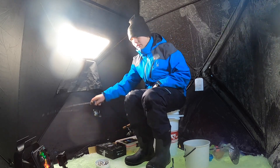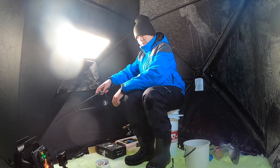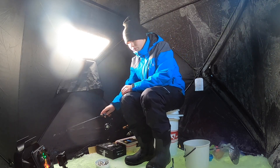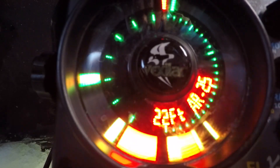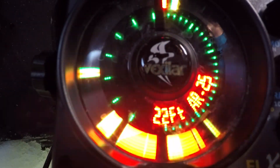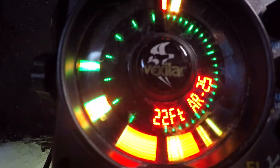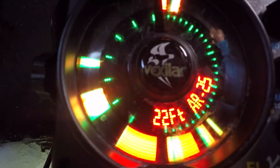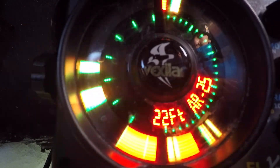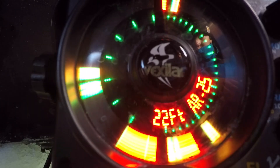I'm cold, but I'm happy. We're in the game! There's tons of fish down there. We're just packing the fish. The hole is hot.